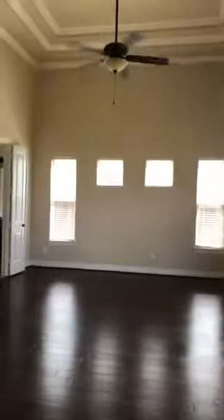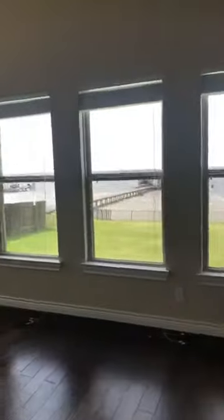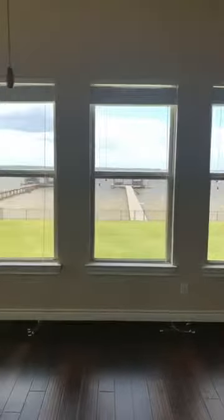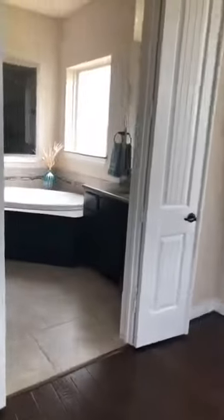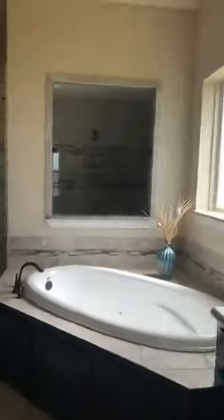Walking into the master — huge master bedroom, wood floors, check out those ceilings, and a beautiful view through the windows of the lake. How would you like to wake up to that view? Then we have the master bath over here with a nice big soaking tub, huge shower, and double sinks.